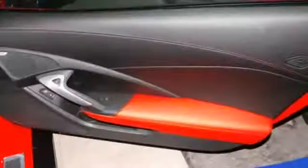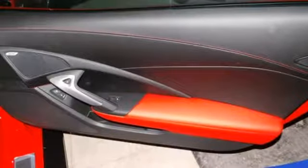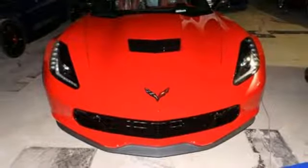V8 engine, Targa sunroof, magnetic fluid filled shocks, and front heated and ventilated leather bucket seats.